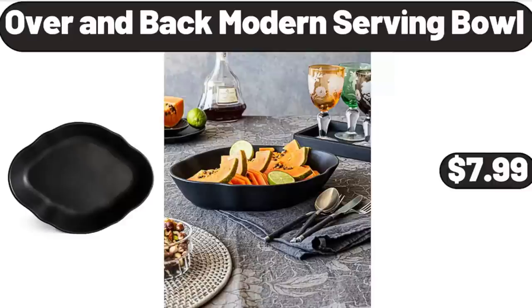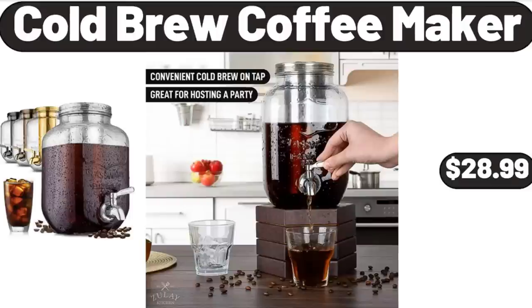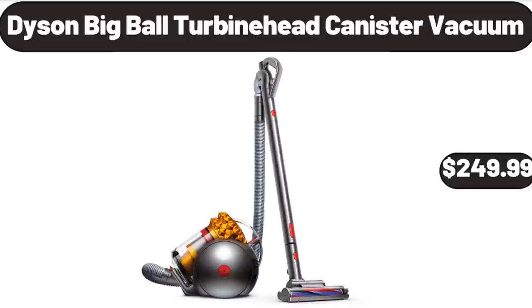Over and Back Modern Serving Bowl, $7.99. Cold Brew Coffee Maker, $28.99. Please don't forget to subscribe to my channel, thank you very much for everything. Dyson Big Ball Turbine Head Canister Vacuum, $249.99.